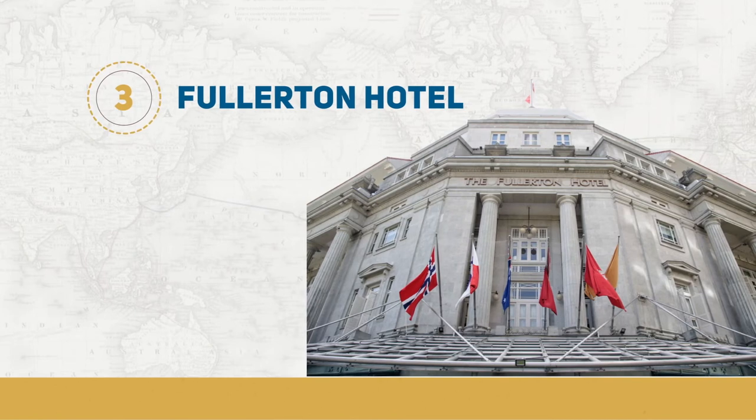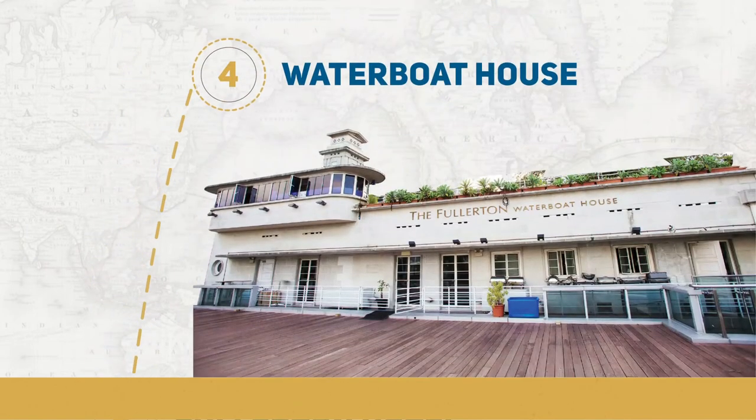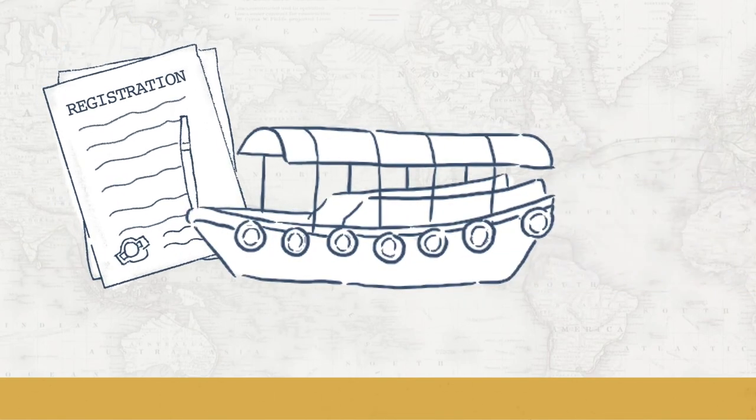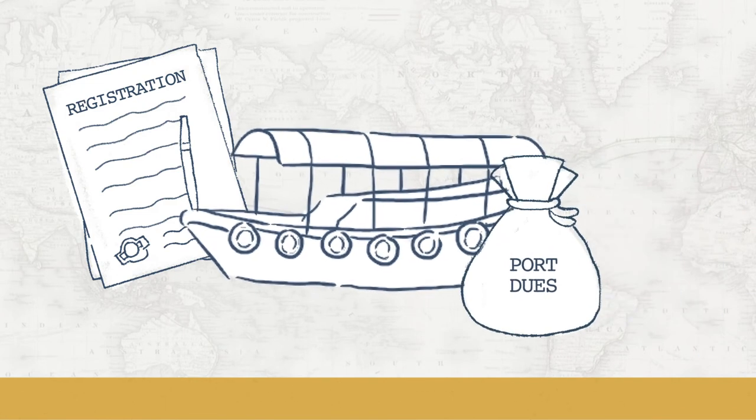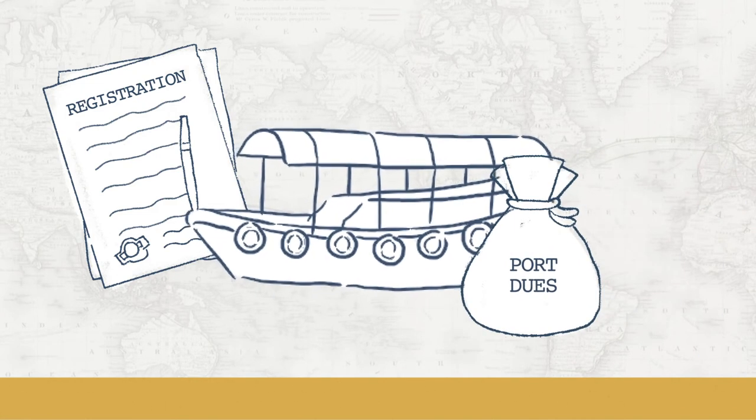Another maritime landmark along the river is the Water Boat House, which was the site of the former Master Attendant's Office. Captain William Lawrence Flint was the first Master Attendant of Singapore. He supervised all water activities until the harbour moved from Singapore River to Keppel Harbour in 1852. He was the supervisor of all harbour activities, including registration of vessels and their cargoes, collection of anchorage and port clearance fees, and supply of fresh water and firewood.